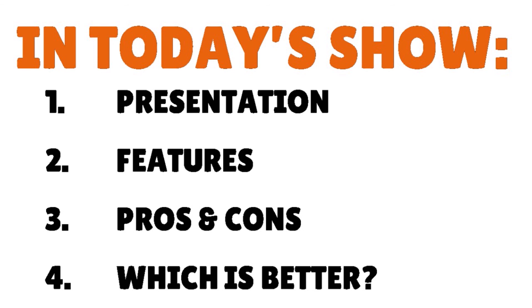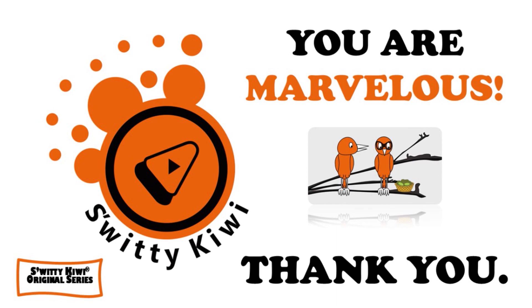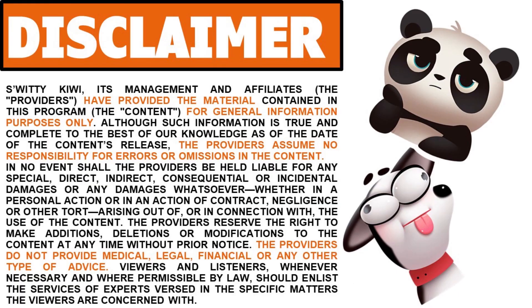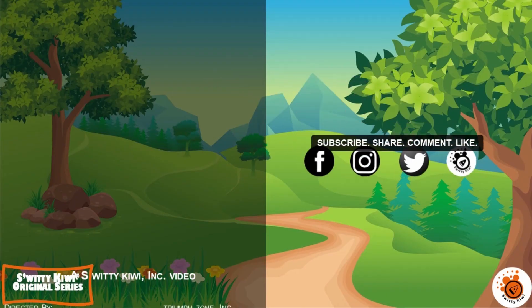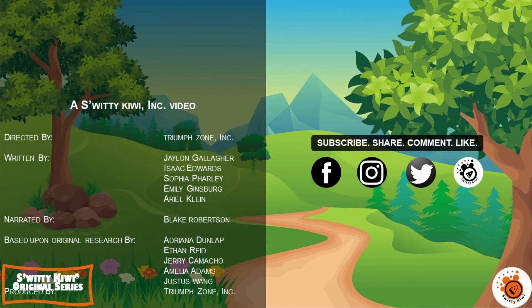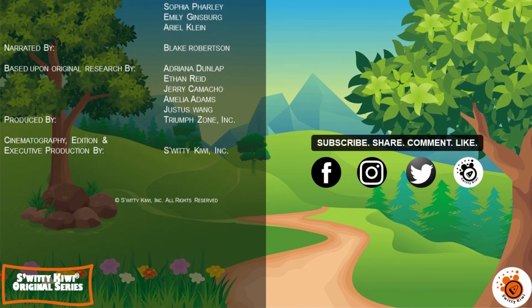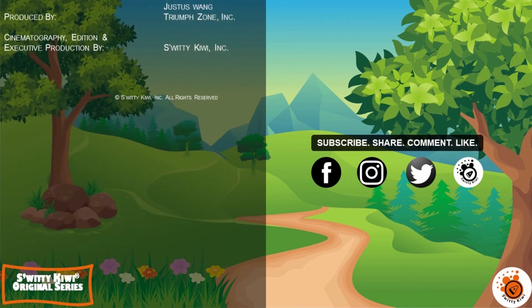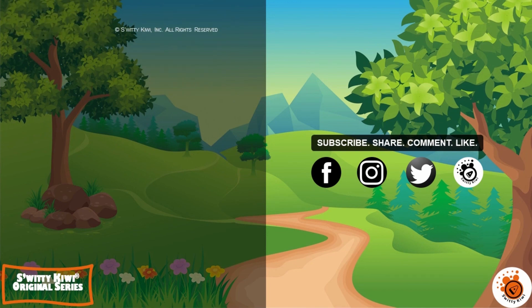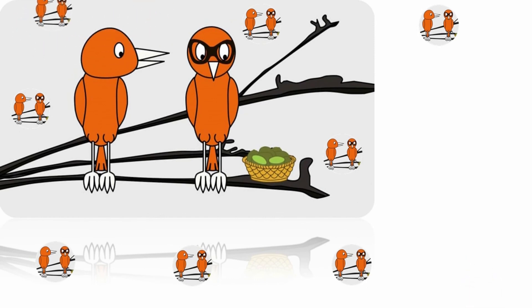Thank you so much for your attention. I really appreciate it. I will see you next time. Remember, stay marvelous.